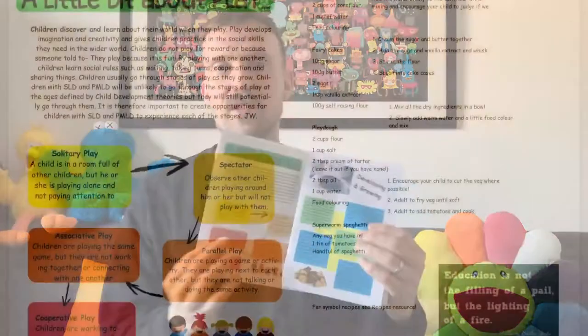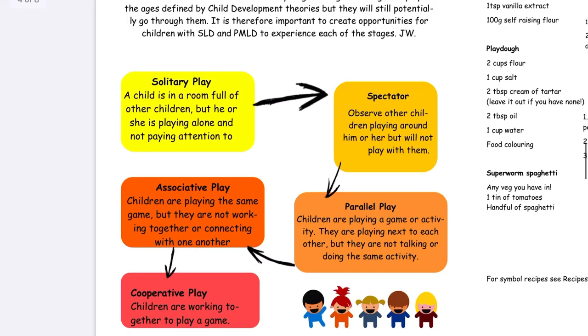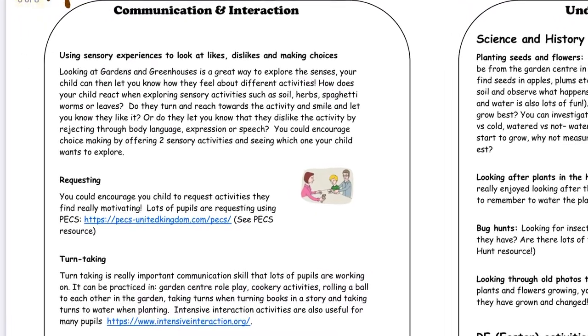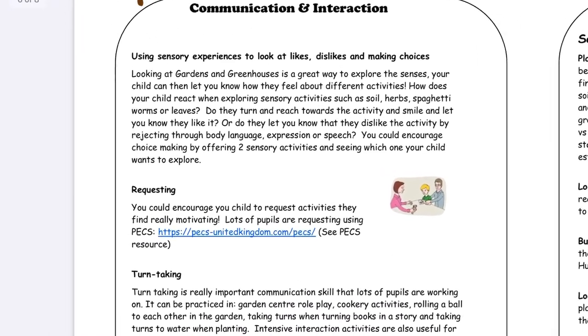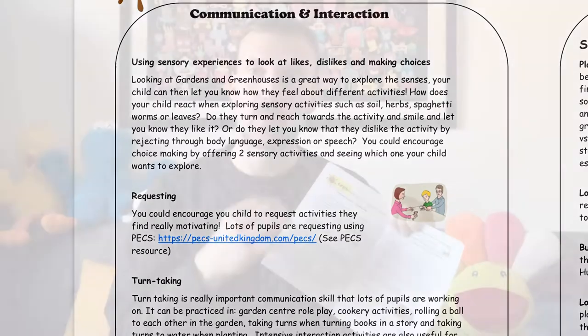The next pages have a section on play — what play is, the types of play, and some ideas about how you might develop play outside in the back garden. Then it moves into the communication and interaction section, where your teacher will have put a range of activities relevant to the entire class. They might not all be entirely relevant to your child, so have a look and see which ones might be worth trying. There'll be descriptions, pictures, and links to websites or videos to support those activities.